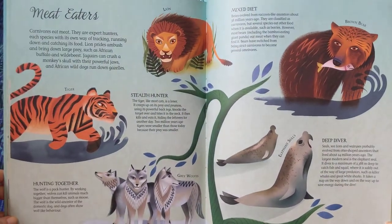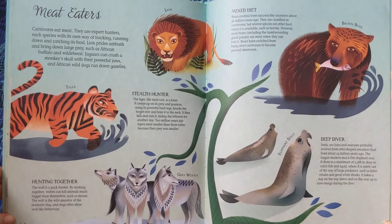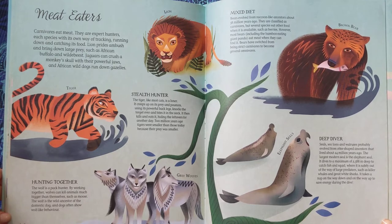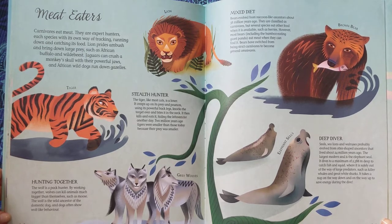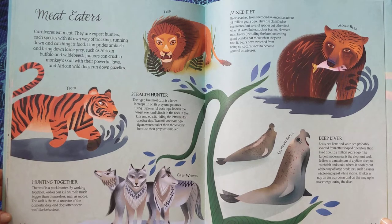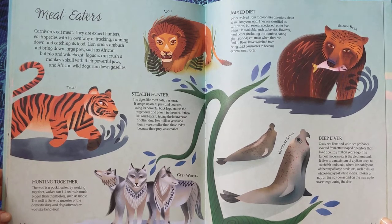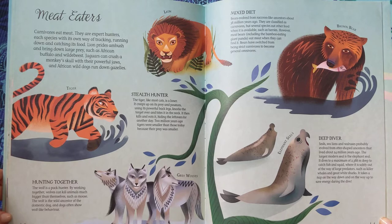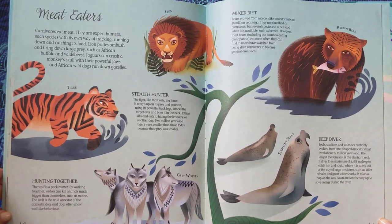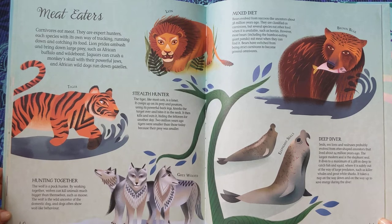Meat Eaters. Carnivores eat meat. They are expert hunters, each species with its own way of tracking, running down, and catching its food. Lion prides ambush and bring down large prey, such as African buffalo and wildebeest. Jaguars can crush a monkey skull with their powerful jaws, and African wild dogs run down gazelles.